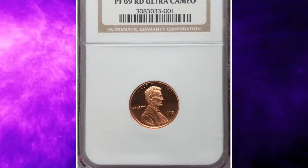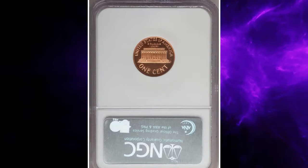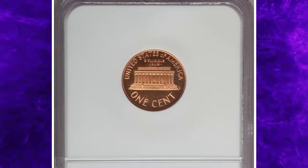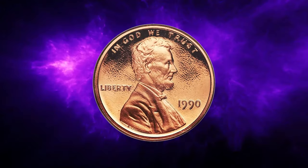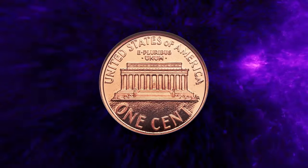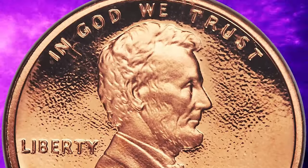Let's talk about modern rarities — the 1990 No-S Lincoln cent. To spot this valuable error, check your 1990 Lincoln cent for a missing mint mark on the obverse side near the date. But don't get too excited just yet — many of you might have a 1990 Lincoln cent without a mint mark, but we are not talking about regular business strike coins.